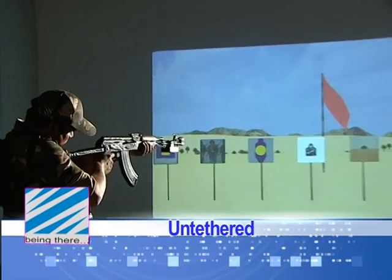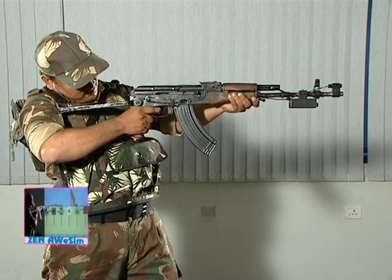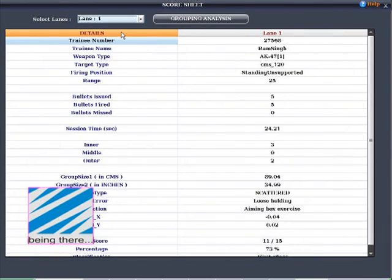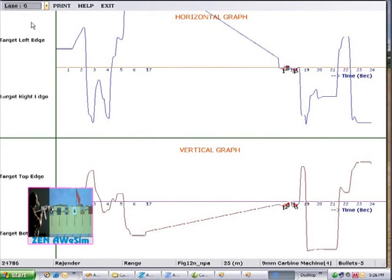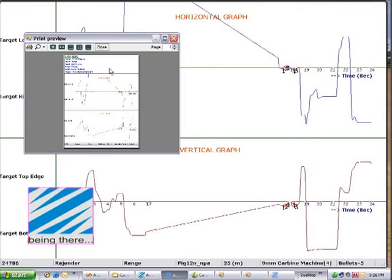Supports both tethered and untethered weapons that use lasers to get tracked. Maintenance of training data could not have been easier — for both retrieval and generation of reports, and for online intervention and correction.